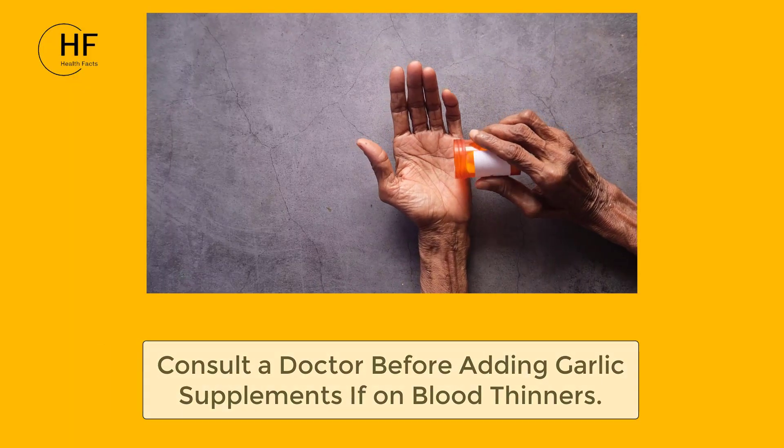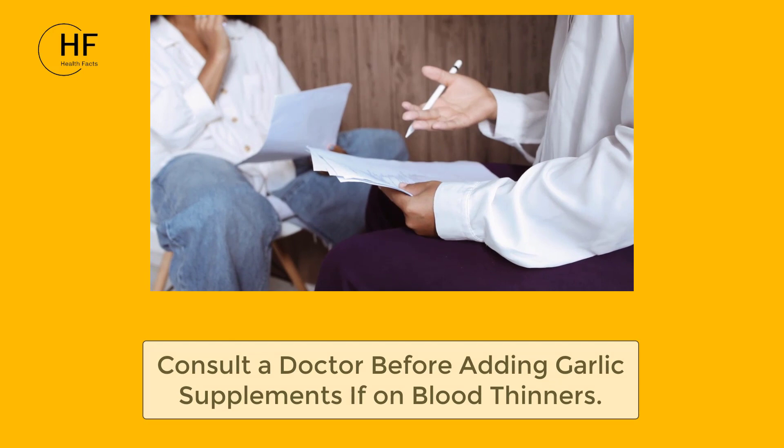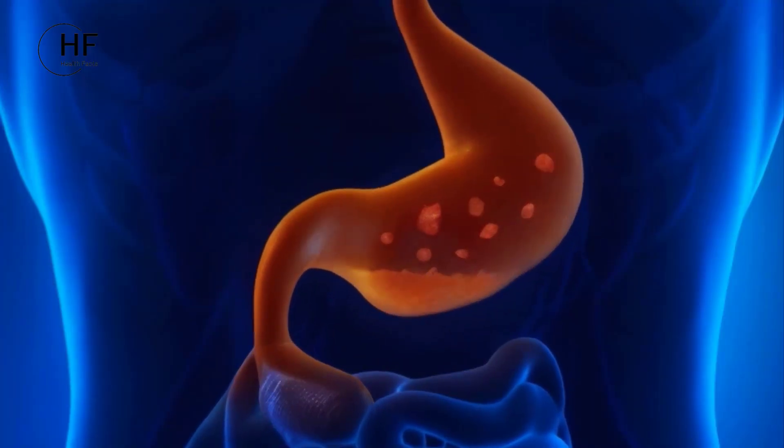Furthermore, individuals taking blood-thinning medications should consult their doctor before incorporating garlic supplements into their routine. This is because garlic has natural anti-platelet properties, which may interact with the effects of blood thinners and increase the risk of bleeding or other complications.